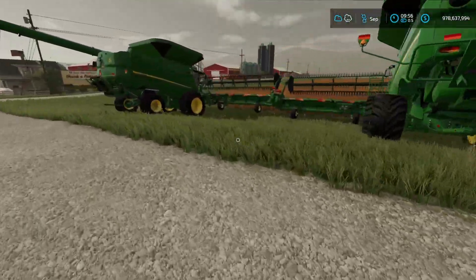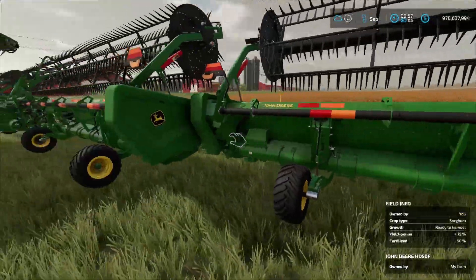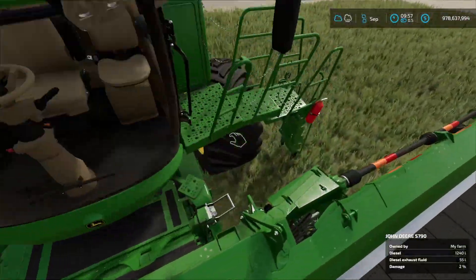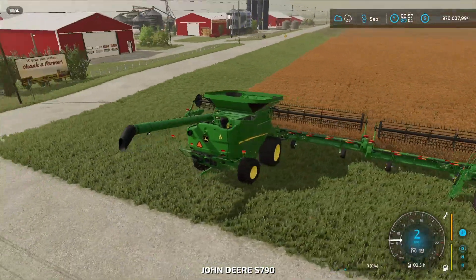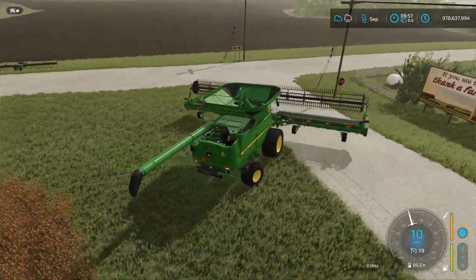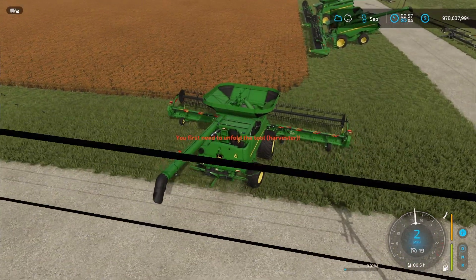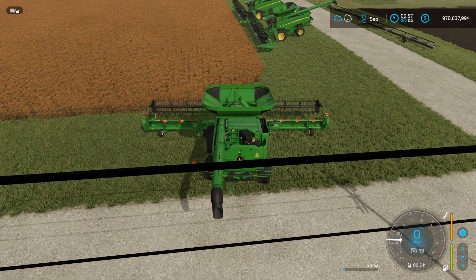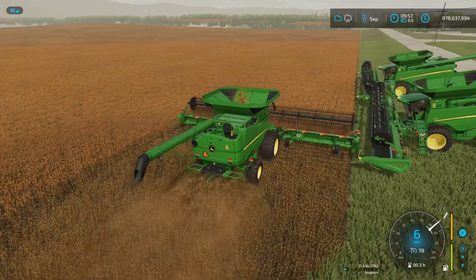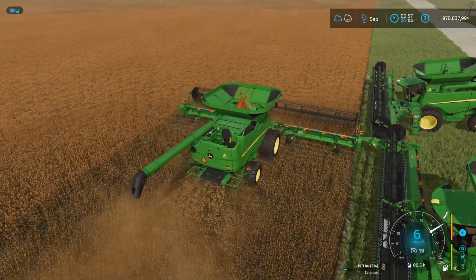Now let's get on to what we're actually going to be doing today - we are going to be going and harvesting this canola. Are you sure about that? In other fields, because it's harvest season for canola. For today we're just going to probably be doing canola, unless we wait until next month. We have these six harvesters that we bought last episode, and we're going to be using them all today.